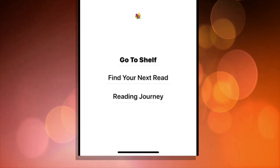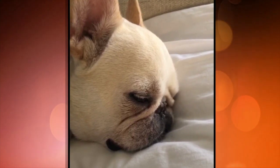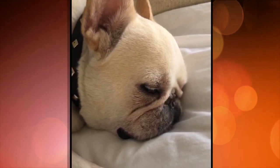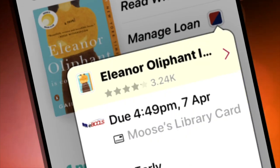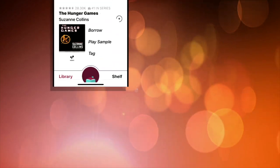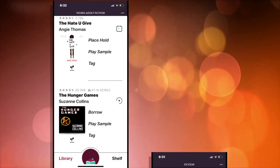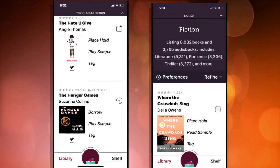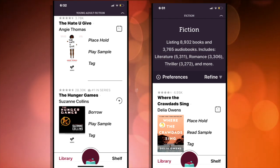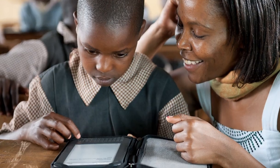No late fees or returns required. But don't worry if you're a slow reader like Moose — you can renew it if you're not yet finished. If your favorite book is not available, just like in the library you can place a hold on it, and it too instantly appears on your device when it becomes free. No pickup required.